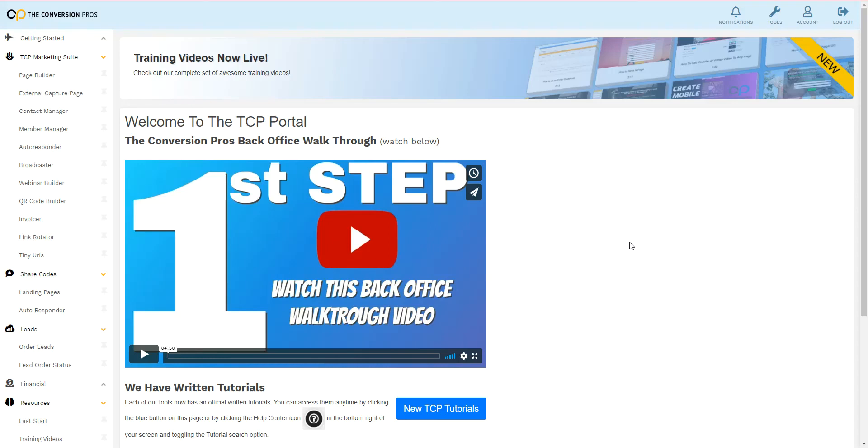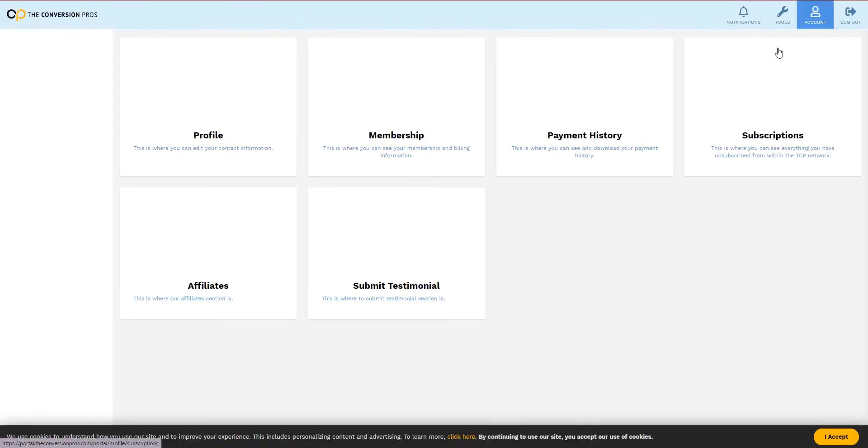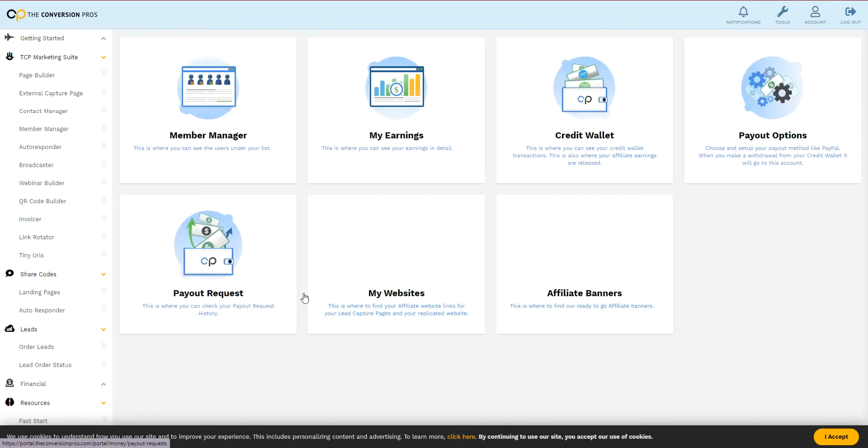Conversion Pros Affiliate. If you're a Conversion Pros member already or you're taking a trial, you're already an affiliate. All you're going to do is click on your account top right, then click on the affiliate tab.